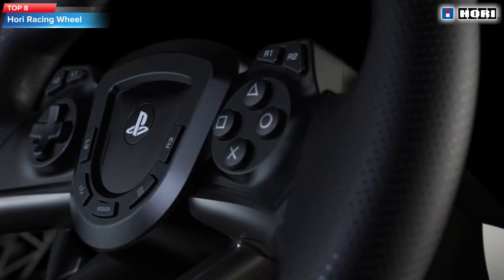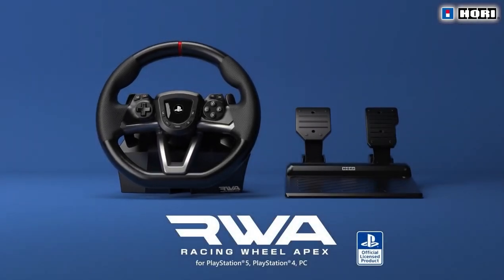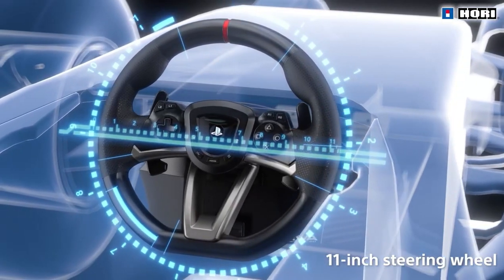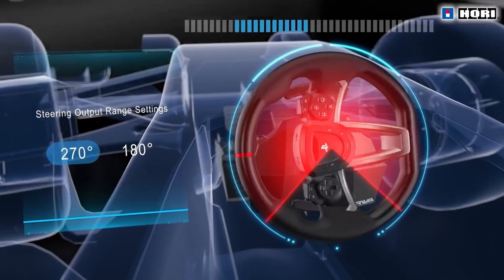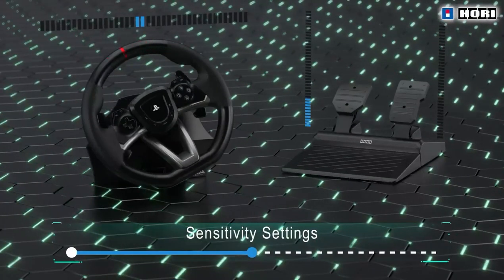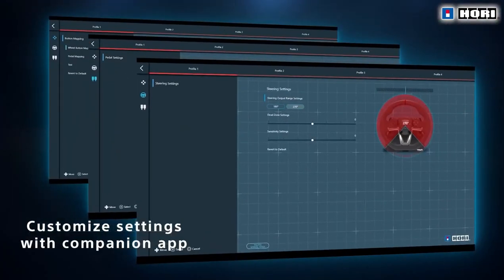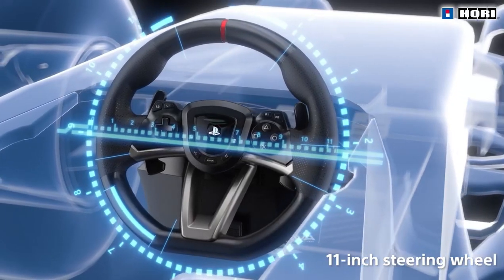Top 8: The Hori Racing Wheel Apex is an officially licensed racing wheel controller for PlayStation 5, PlayStation 4, and PC. It features a full-size 11-inch diameter with adjustable sensitivity settings and a rotation range of up to 270 degrees. The package includes a pedal set with a brake and accelerator pedal, and it's easy to set up with a plug-and-play design. It has a built-in clamp system that securely attaches to most tables or desks for stability during gameplay, making it a great choice for racing game enthusiasts who want enhanced control and precision.